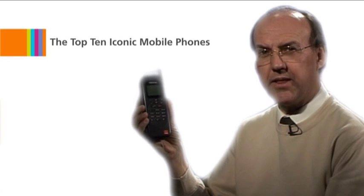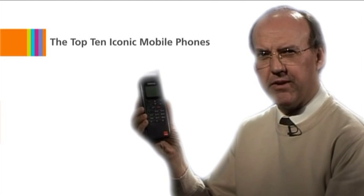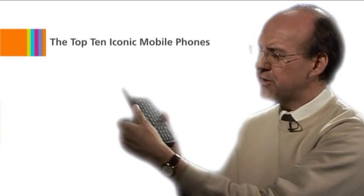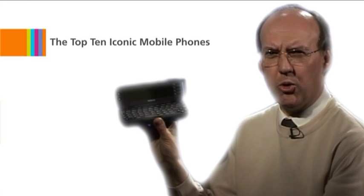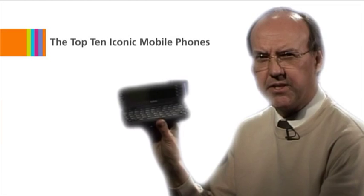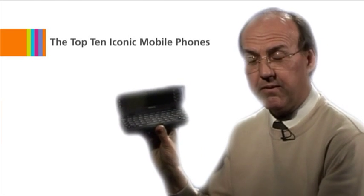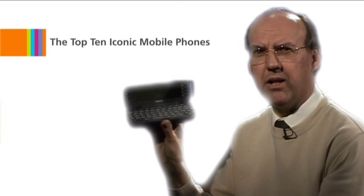Here at number eight, the Nokia 9000 Communicator. It was the start of the smartphone generation. You could open it to reveal a full QWERTY keyboard, which allowed you to use email and other sorts of web access. This was taking the mobile phone from being a humble telephone into a mobile computer.